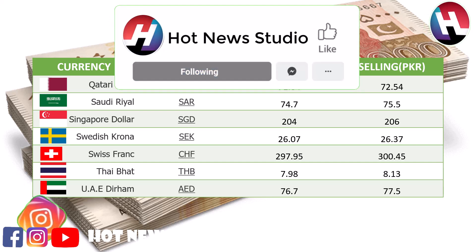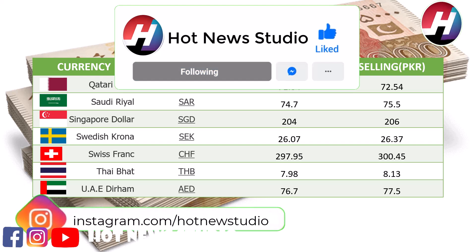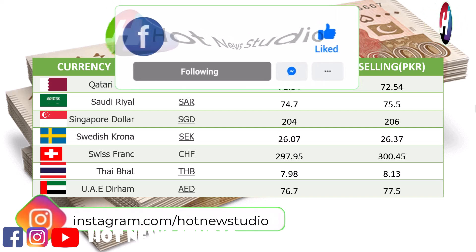Swiss Franc selling price 300.45 Rupees. Thai Baht buying price 7.98 Rupees, selling price 8.13 Rupees. UAE Dirham buying price 76.7 Rupees, selling price 77.5 Rupees.